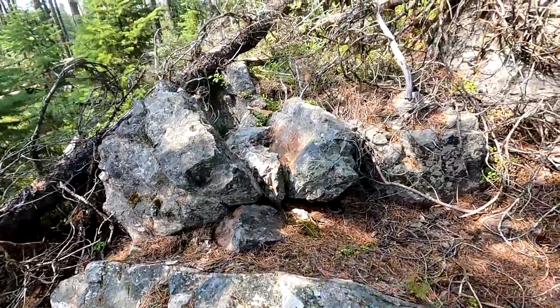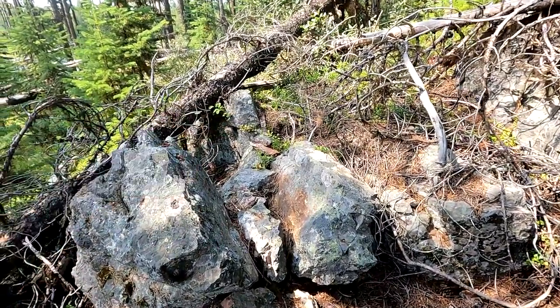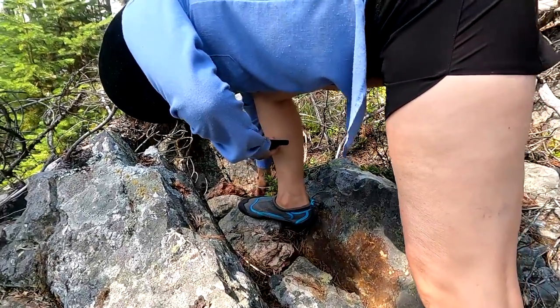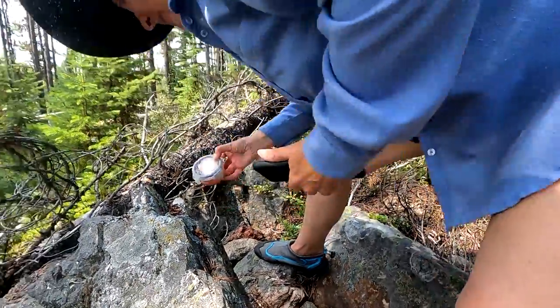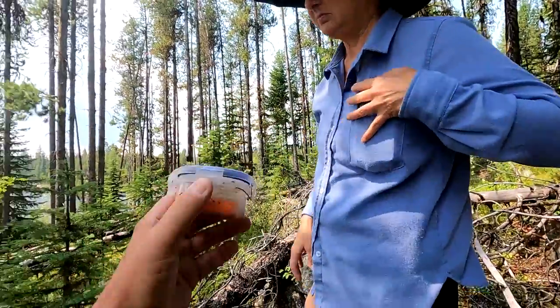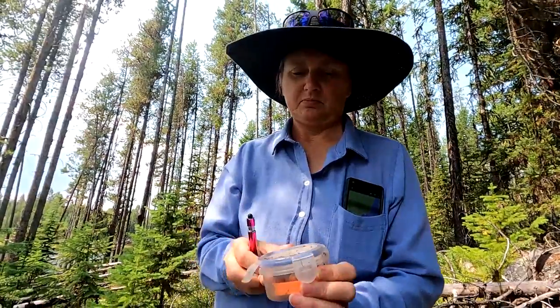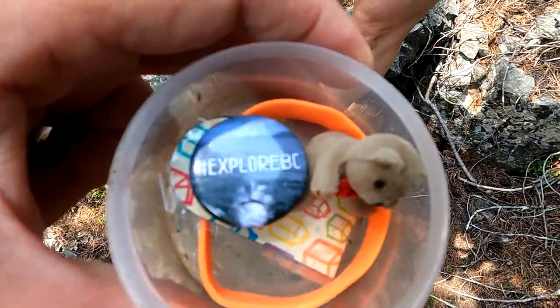I think I see where it is — there's a couple of rocks piled up. The clever man found it! Got it — awesome, cool, let's sign that in. Hey, look at that — a cute little teddy bear, and Explore BC. That's what we're doing — exploring British Columbia one geocache at a time.